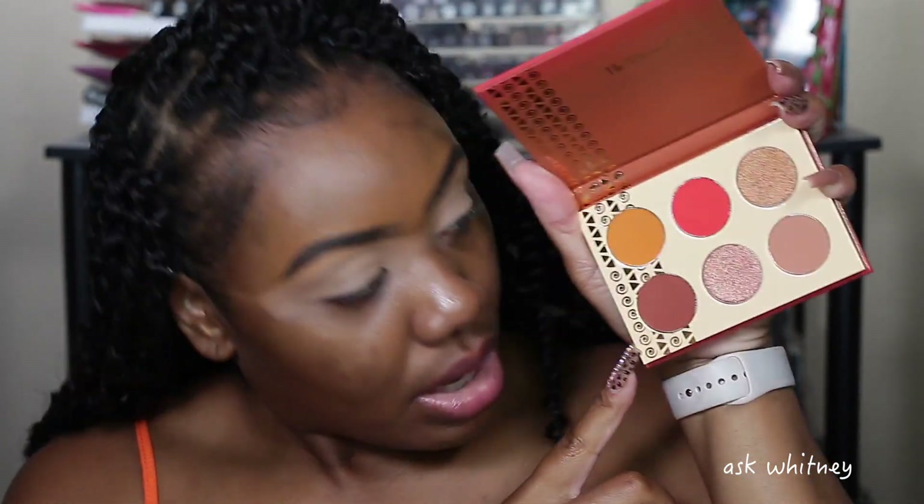Let me show you guys real quick what they look like. This is the bronzed palette and this is the blushed palette. I also picked up the bronzer in the shade dark — this is what it looks like. I'm going to be using all of that, so let's get started.